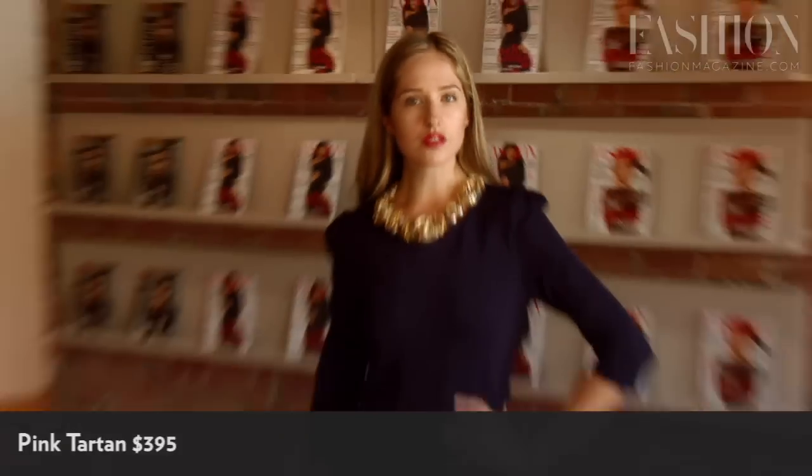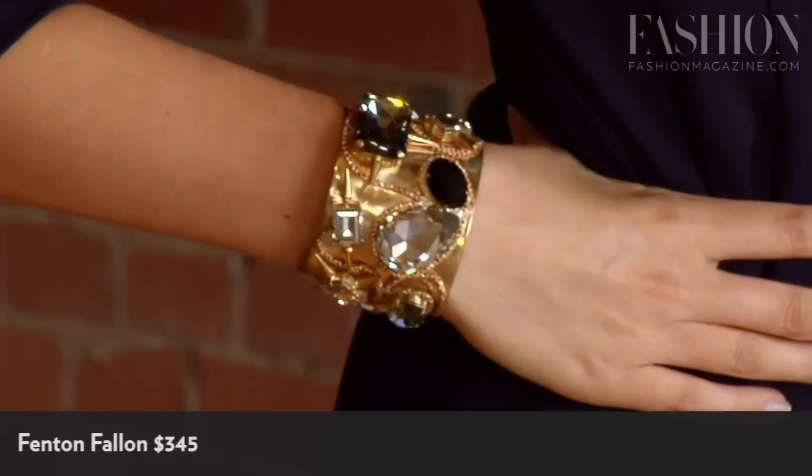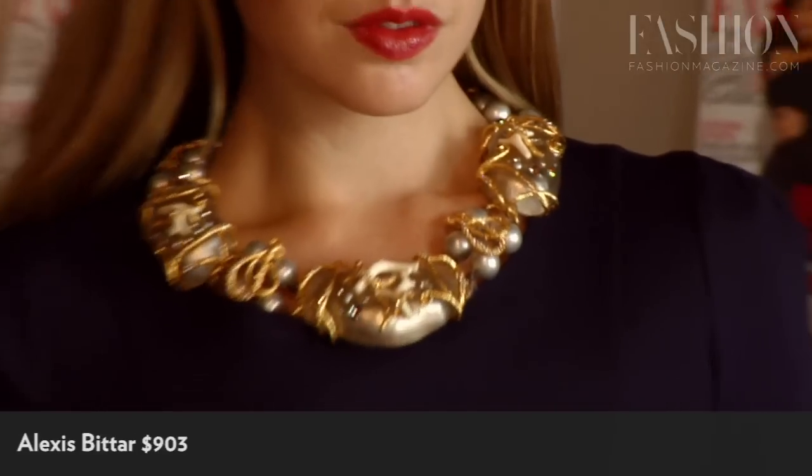Accessories are a great way to spice up a winter wardrobe. Look for bold, dramatic pieces with chunks of crystal, gold plating, lucite — you name it. The bigger the better.